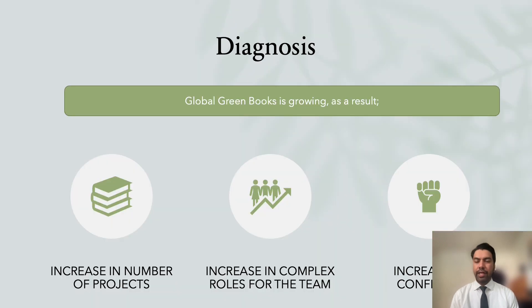All right, so let's deep dive into the issue. Based on the brief that was provided to me and after a thorough analysis, we can all agree that Global Green Books Publishing is growing — and that is not a problem; that is a good problem to have. But as a result of that growth, the company, together with Samantha, is experiencing three challenges at the same time.